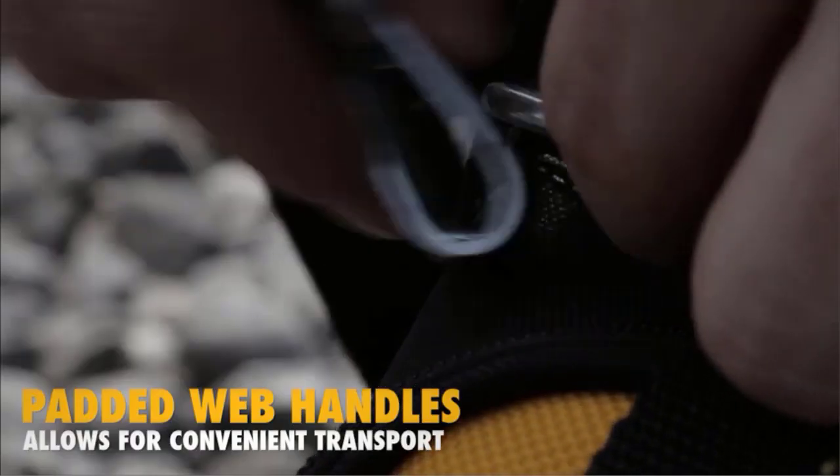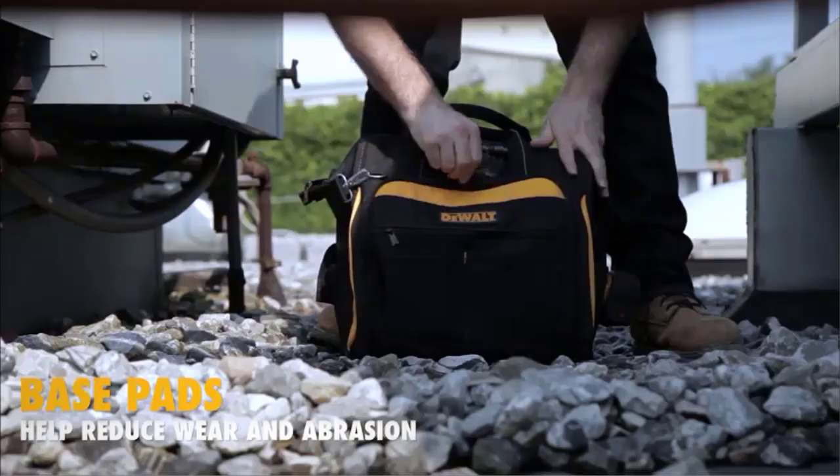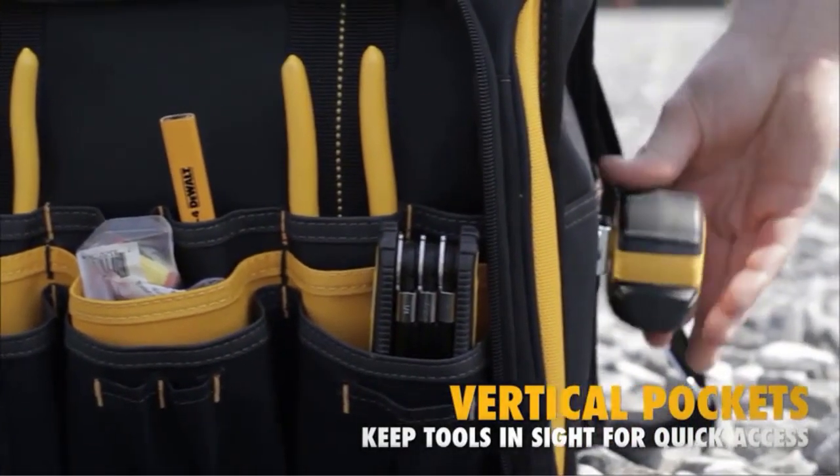Are you looking for the best tool bag? In this video we will discuss the best tool bags on the market. We have included links in the description so make sure you check those out to see which one is in your budget.